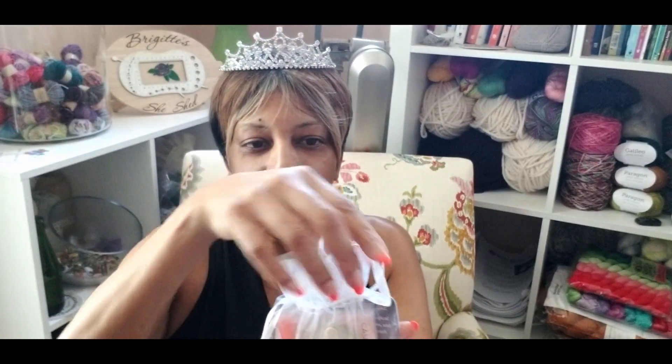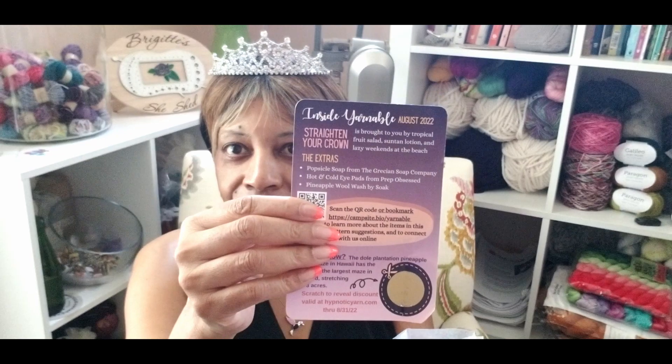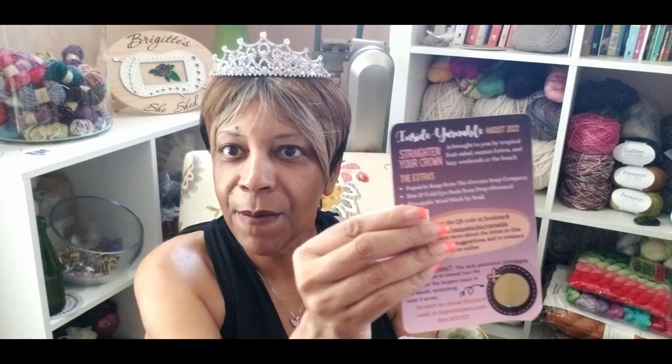So the first thing that you get, which I love, is this nice little organza bag which has goodies in it. I like to open up the goodies first, and I've not opened this up prior to this, so we're seeing it live. There's a card in here that tells you about the goodies that you're getting and what the theme is for the month. And for the month of August, the theme is Straighten Your Crown.